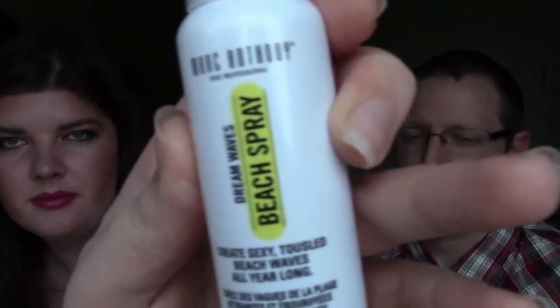Next we have a beach spray by Dream Waves — it's the Create Sexy Tousled Beach Waves. Oh, it smells really good! I thought you were going to spray it in my face for a second. This is probably my favorite smelling beach spray I've smelled so far. It smells like sunscreen, really good. And it's actually by Marc Anthony. Pretty cool, I like it.